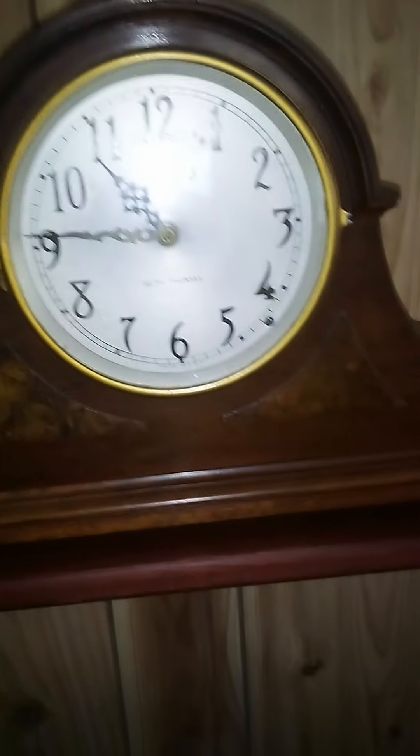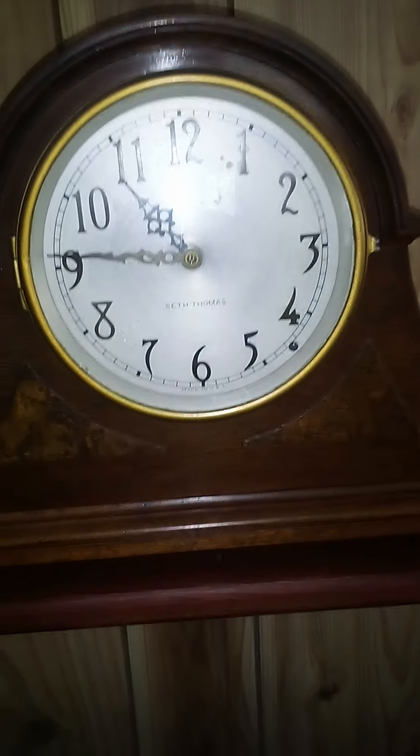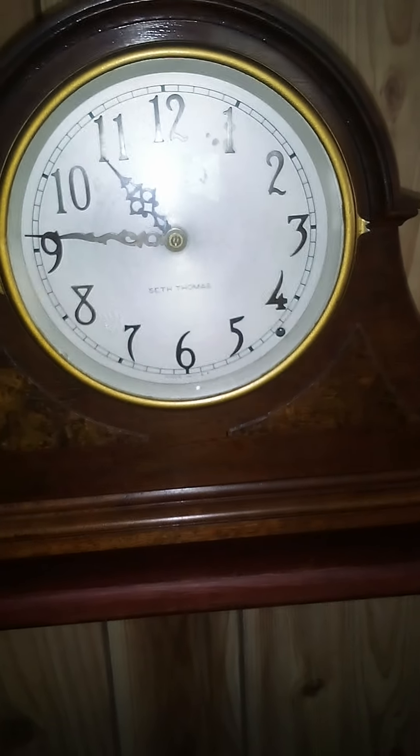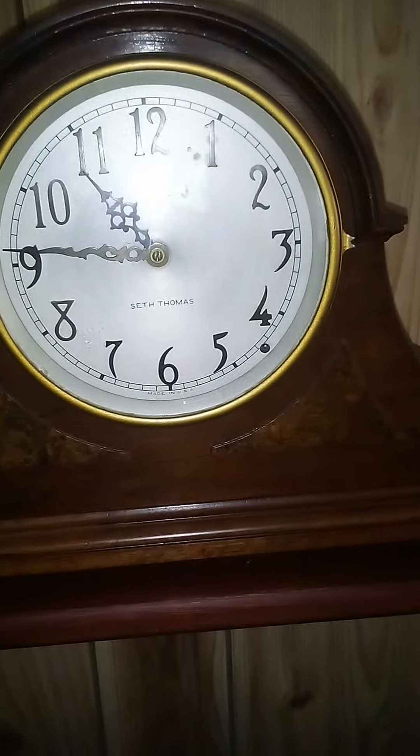This clock is from 1942, so it's been around a bit. Still works. How many clocks that are 82 years old from today will be able to say that? Not many.